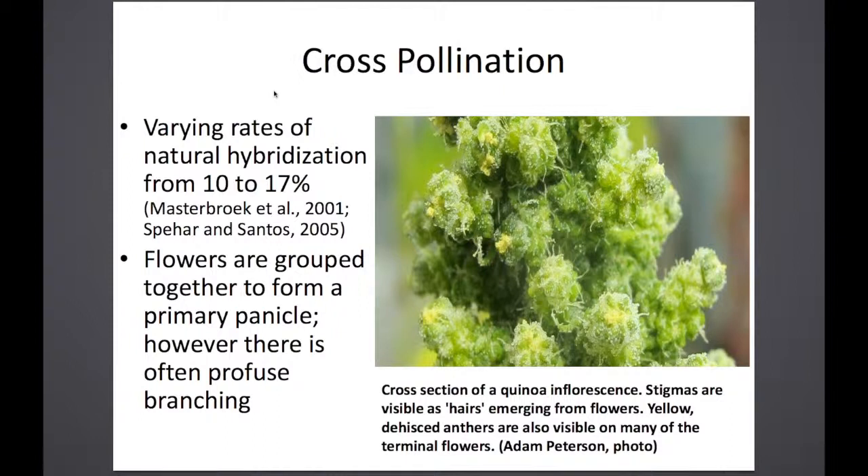Within each variety or population, plants are very diverse — almost like a heterogeneous landrace if you compare them to weed populations. We see very few quinoa varieties that are actually quite uniform. So there is a lot of crossing going on, and that's not necessarily a bad thing. We try to work with that as much as possible.